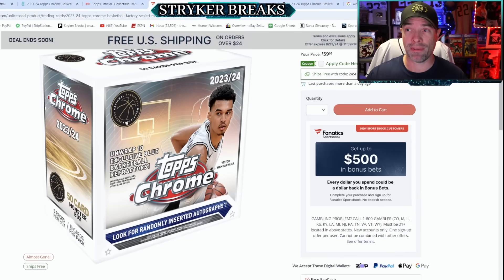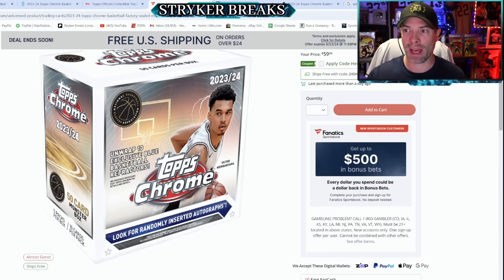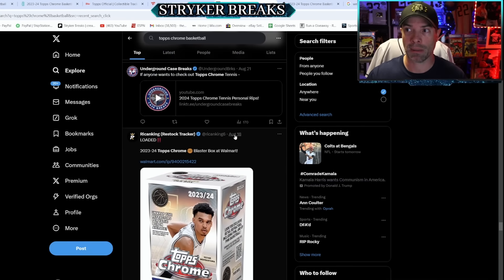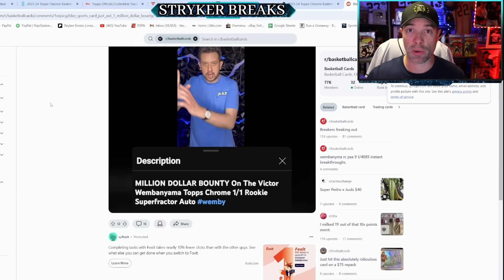They have had small windows on Fanatics.com where you can buy monster boxes and things like that, but they're currently sold out. A good place for information is X — just type in Topps Chrome Basketball. You can find info on the Blowout forums if you can navigate through the trolls, and there's always information on Reddit.